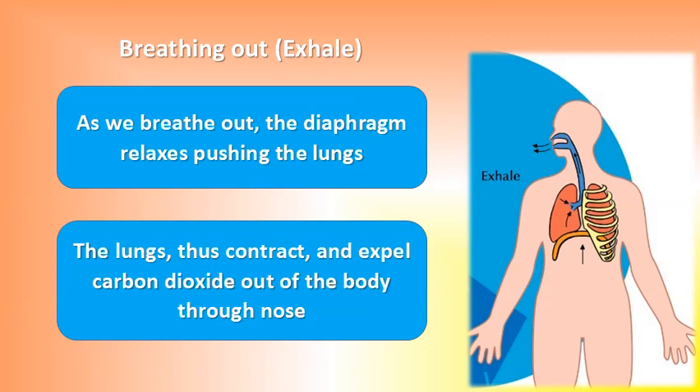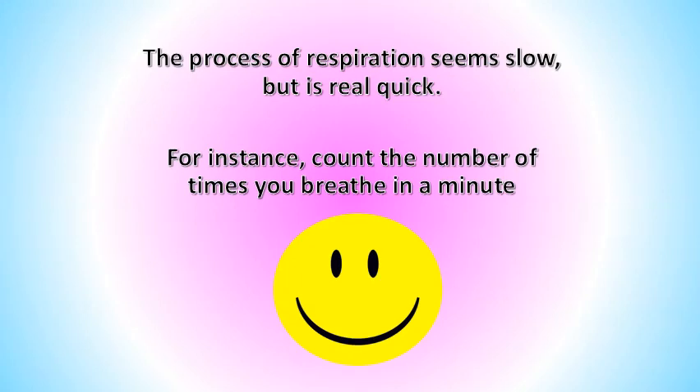Breathing out, or exhaling: as we breathe out, the diaphragm relaxes, pushing the lungs inward. The lungs contract and expel carbon dioxide out of the body through the nose. The process of respiration seems slow but is really quick — for instance, count the number of times you inhale or exhale in a minute.